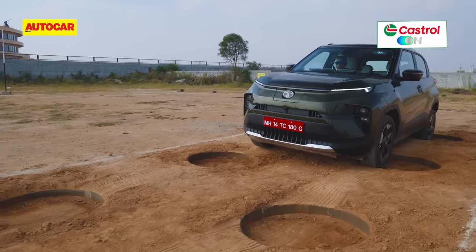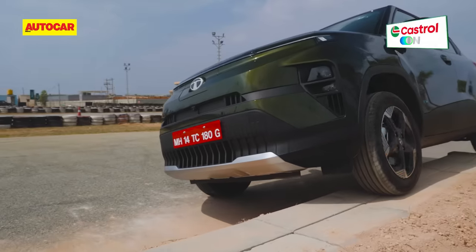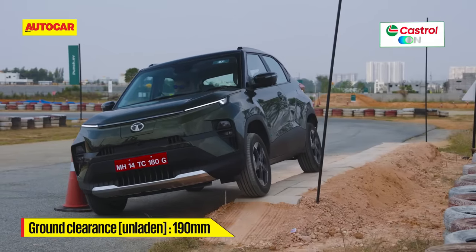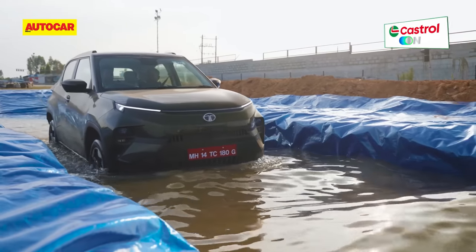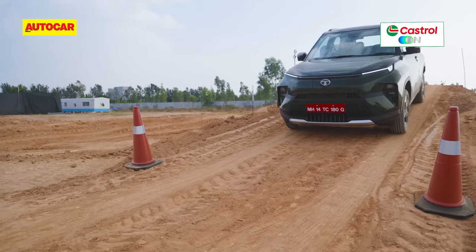Tata also had a small off-road track set up where the ride shone right through, as did its off-road ability. This is no 4x4, but ground clearance is very impressive at 190mm, and the electric Punch also has a 350mm water wading depth — that's more than a chimney. There's also hill hold and hill descent control that helps when venturing on the loose stuff.